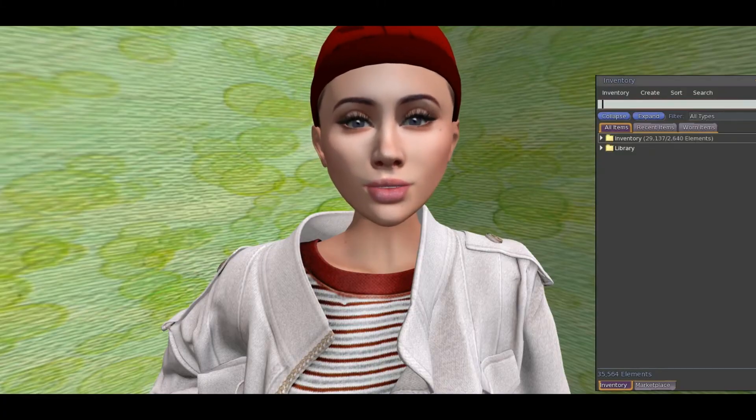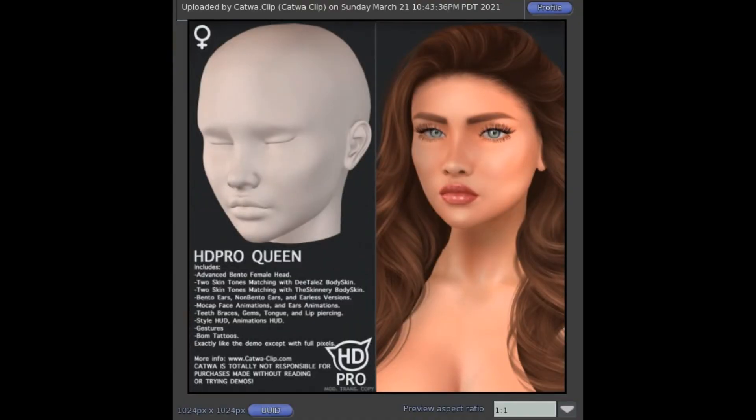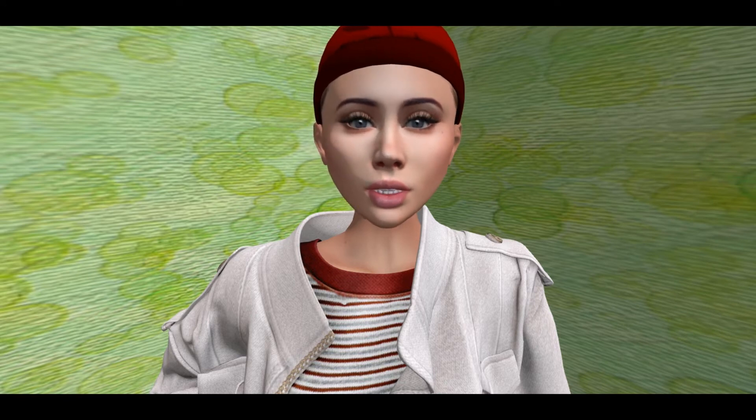And then we have the Queen head, and this is what the Queen head looks like. It's definitely different in some ways. It looks more fierce in that picture. I have my own shape for it, and I think it looks kind of nice. So that's the one that I have the most experience with — Catwa.